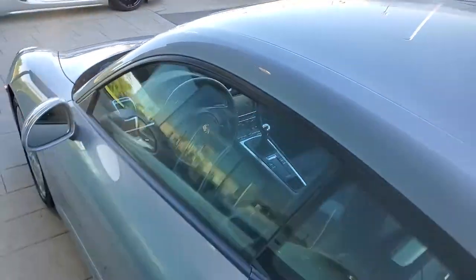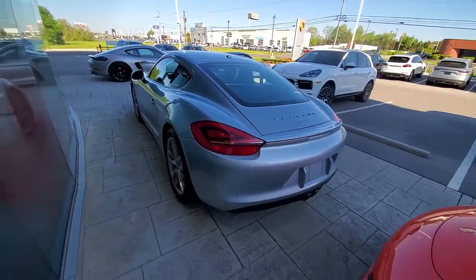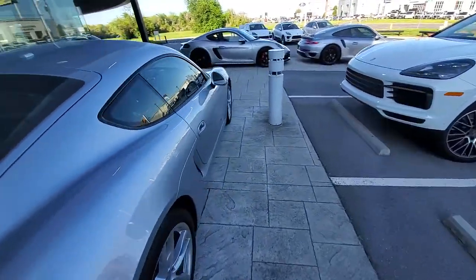We tell everybody we recommend a deposit, especially on cars like this. There are people all over even during this crisis looking for cars like these. Our pricing on the internet is our bottom line, and we have a $399 doc fee. A thousand dollars will secure it if you're interested.